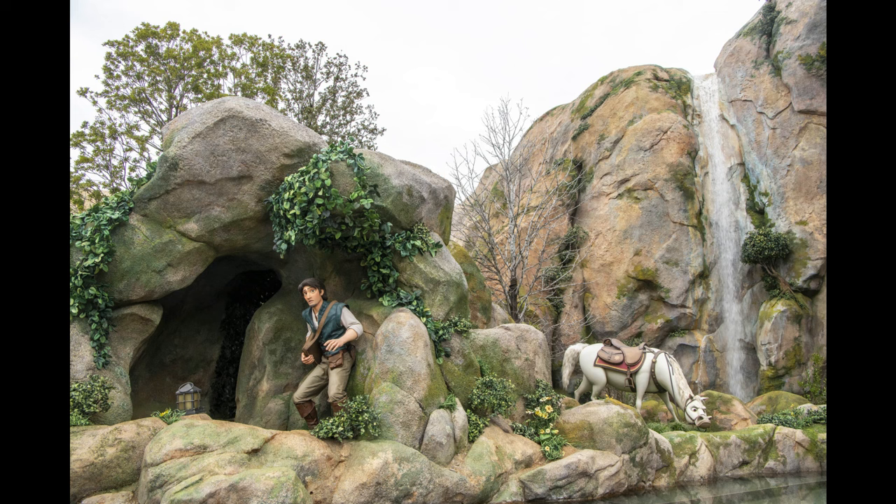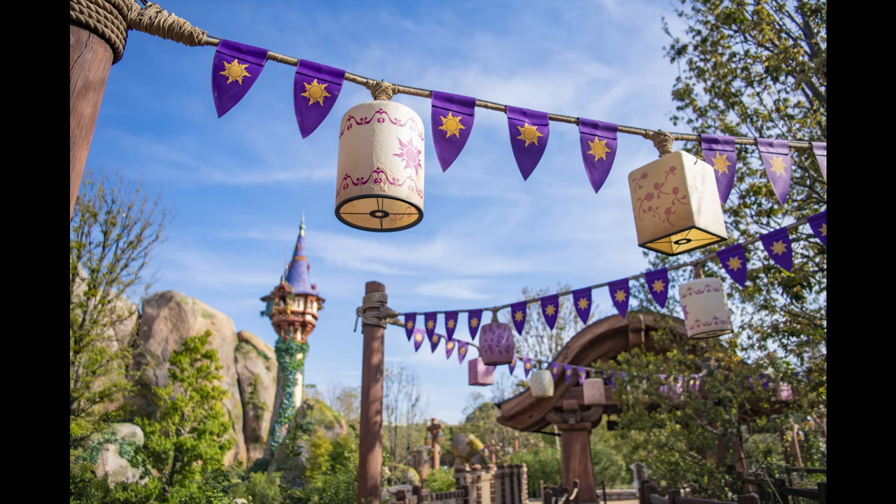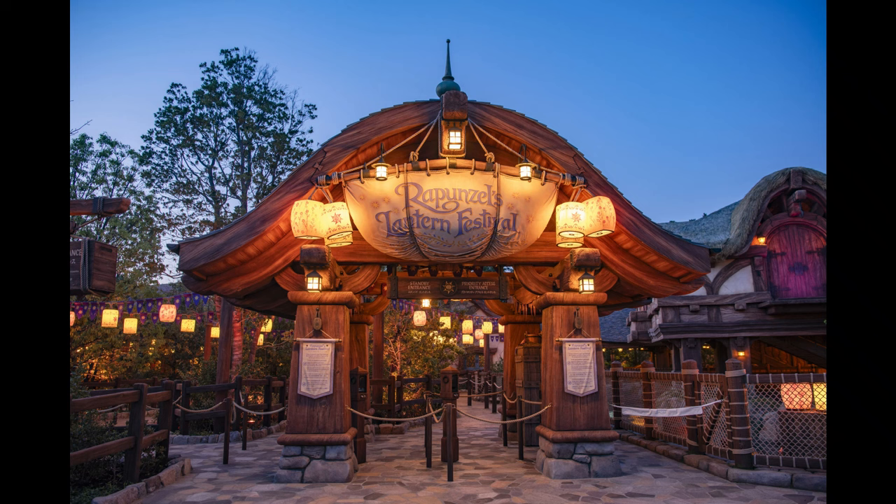It has outdoor scenes as well — actual outdoor scenes — with animatronics outdoors too, Flynn and his horse, as you pull into the show building. The beautiful waterfalls remind me of that scene from Radiator Springs Racers — it looks absolutely beautiful. And there's Rapunzel right there in her tower, her head peeking out the window, and she sings all day. You don't even have to go on the ride to see it — it's outside the ride, visible from the queue. Here are bits and pieces of the queue with lantern-style lighting and banners. Rapunzel's Lantern Festival — it has lanterns all throughout the queue; it's going to look gorgeous at night. Sleeper hit for sure.